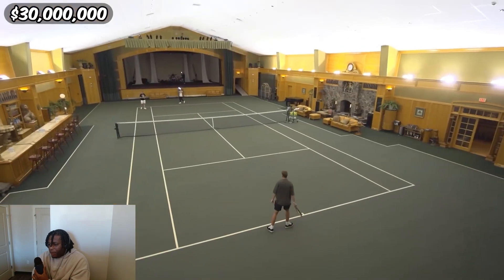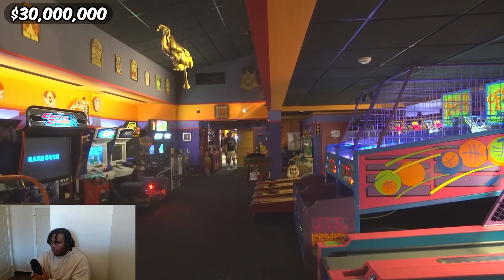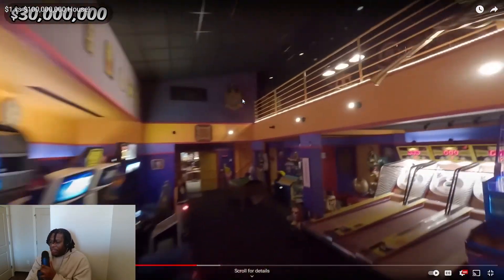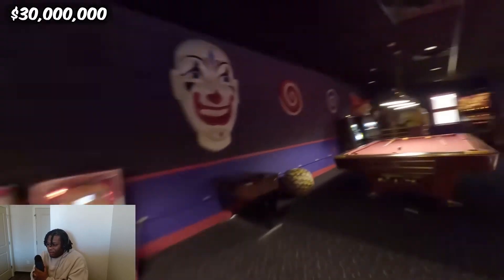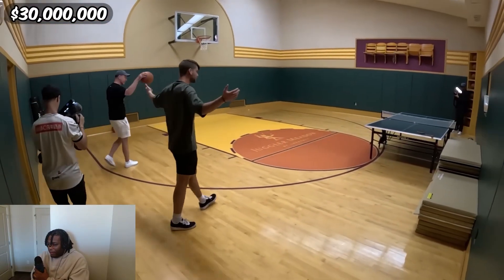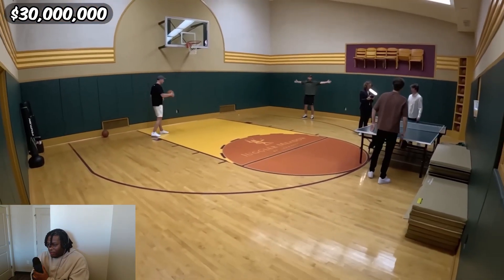I also have no idea how to play tennis. Two-story arcade! The arcade in this house is — this guy's got a Chuck E. Cheese in his house. In the one million dollar house there was one, but this is on another level. This place literally has everything. We're playing ping pong in a basketball court inside a house.